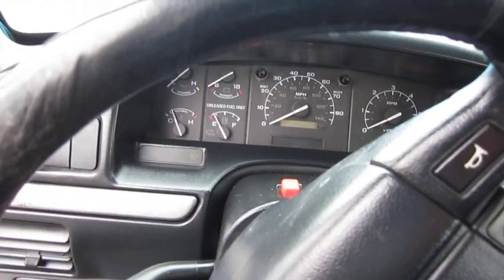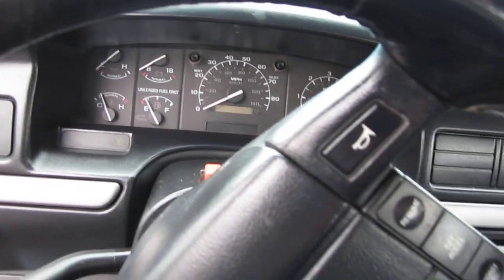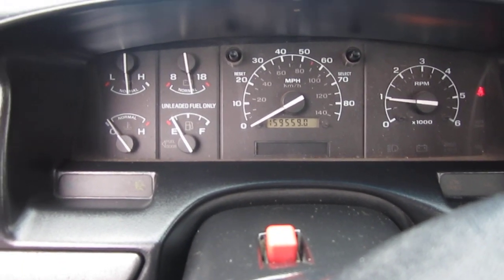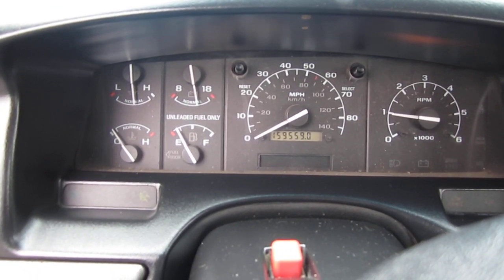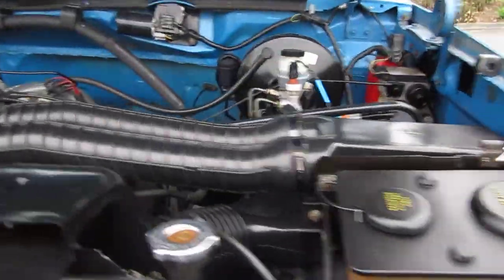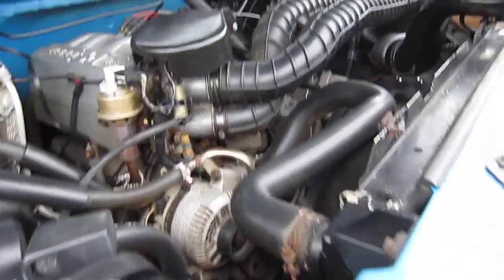Starting it up — this thing actually drives really good for a lifted truck. It's easy to drive; anybody can drive it. It's got 159,000 on her and all the gauges work. The e-brake works nicely. All the power windows and everything work. Running really nice and smooth — no idle issues, just a nice quiet truck with no exhaust leaks.